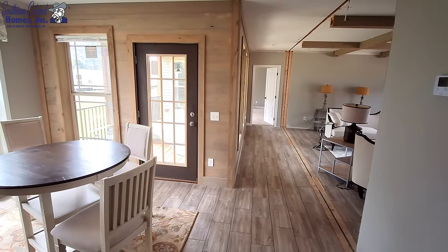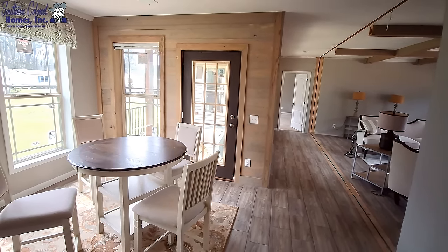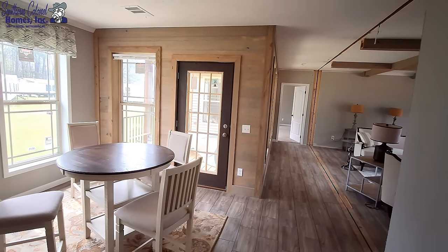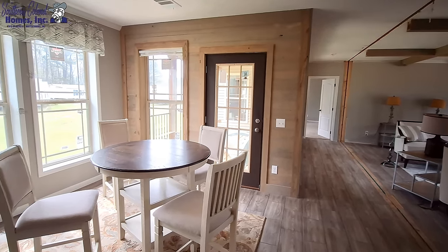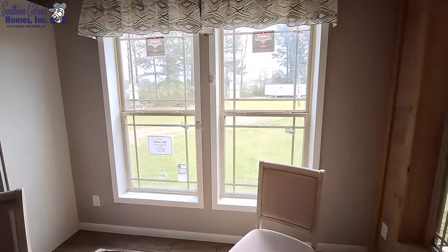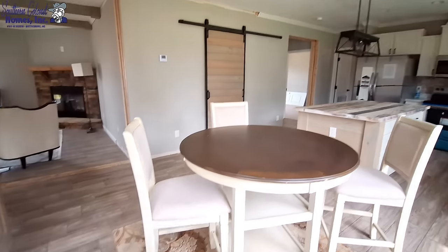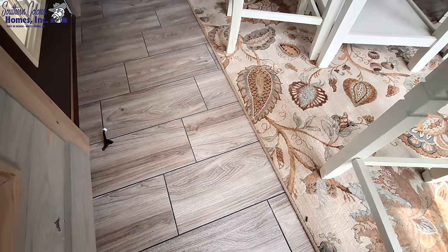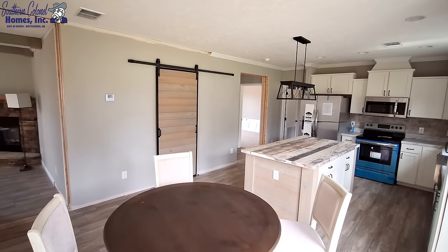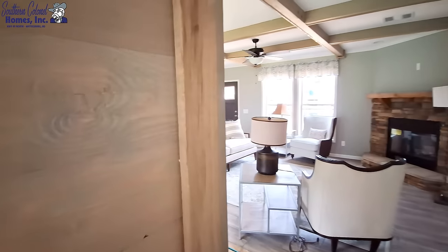We'll step over here into the dining room. You can see that shiplap comes around to this wall here — it really looks good the way it wraps around, kind of highlighting and accenting where that whole porch is going to be. And we do have LVP flooring in here. We'll step out to the porch and then come back and show you the pantry and the kitchen.